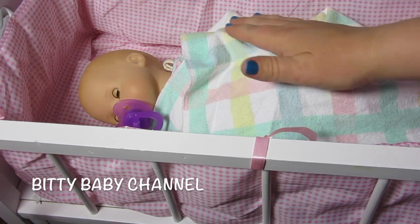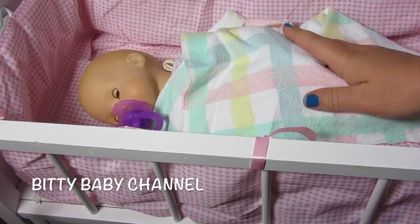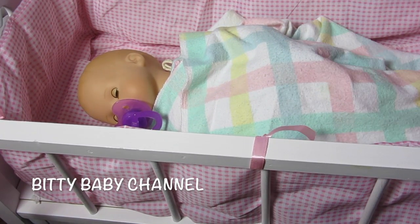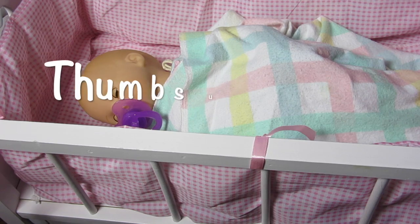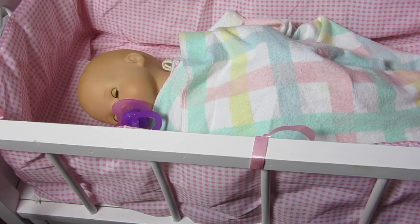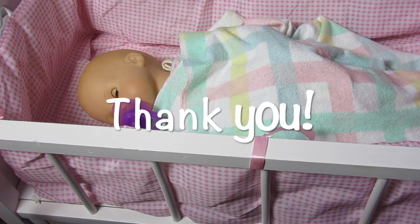She's asleep now — good job, good girl! We'll see you in the morning, sweet dreams. If you like this video, please give us a thumbs up, share this video with your friends, and subscribe and we'll make more. Thank you for watching, bye!